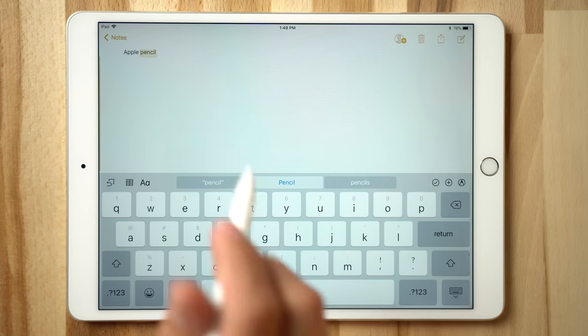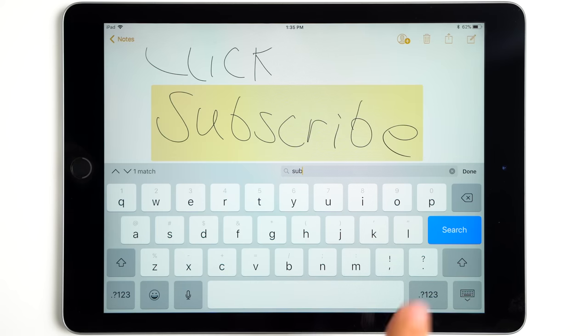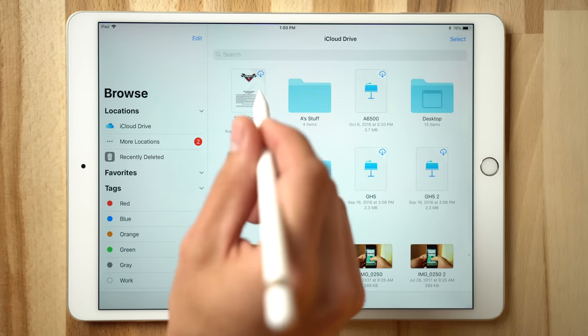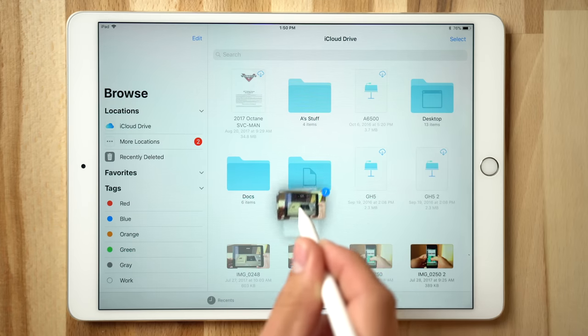Inline drawing in Mail and Notes allows you to draw instantly without having to tell the device when you're switching to your Pencil. With the new AI machine learning, iOS 11 is smart enough to read and understand your handwritten text, allowing you to find words using a Spotlight search. You can also use the Pencil with iOS 11's new drag-and-drop feature, and even tap on more items with your finger to add them to the stack of floating items.